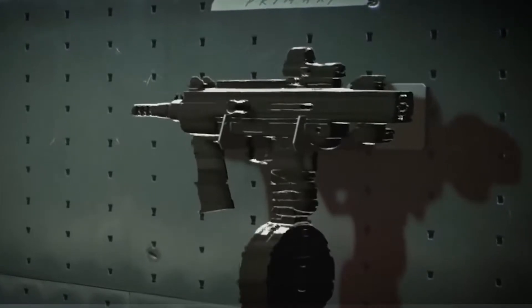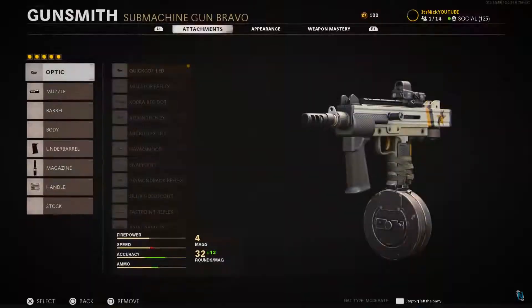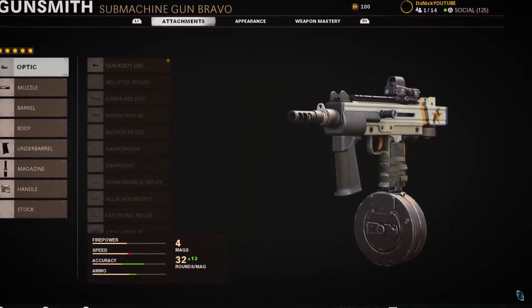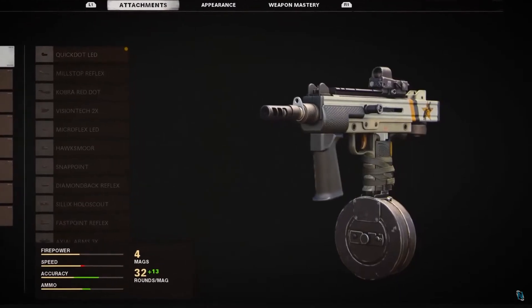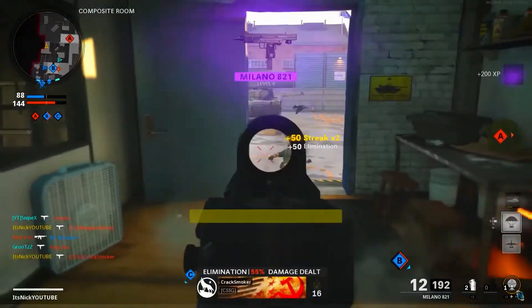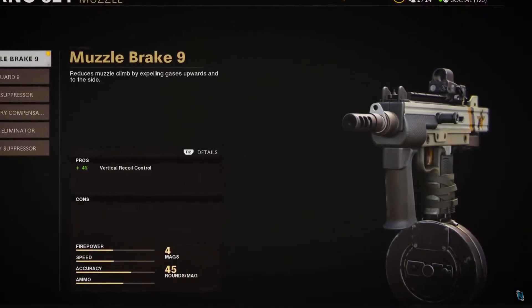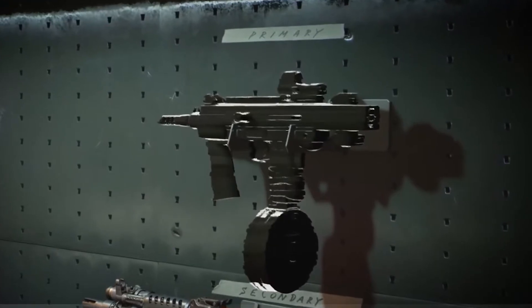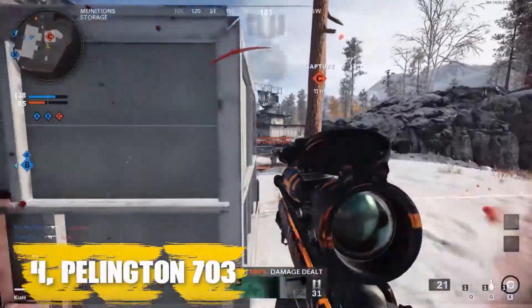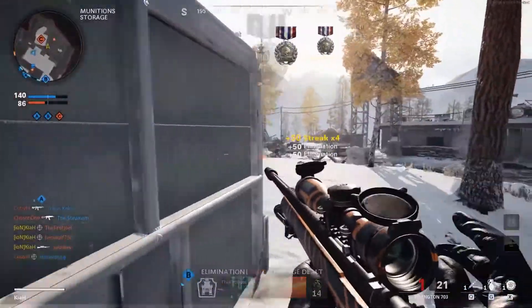Number three: Milano 821. The Milano 821 submachine gun is so good it's already been nerfed once in Call of Duty Black Ops Cold War's pre-release life. High damage and muzzle velocity trump a slightly lower fire rate, making the Milano 821 a great pocket assault rifle. This attachment setup buffs the Milano 821's base stats with better range, muzzle velocity, reload speed, recoil control, aim down sight speed, and flinch resistance.